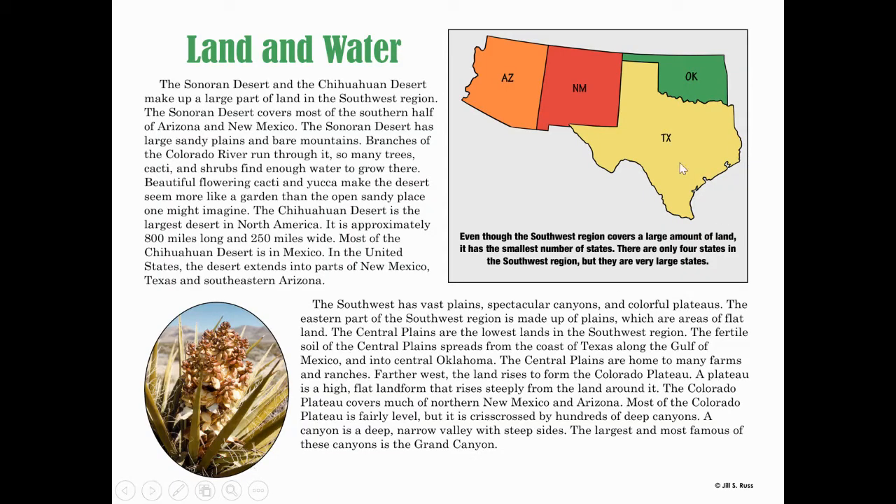Here is the picture of the four states in the southwest: we have Oklahoma, Texas, New Mexico, and Arizona. Even though the southwest region covers a large amount of land, it has the smallest number of states. You might want to underline that — there are only four states in the southwest region, but they are very large states.